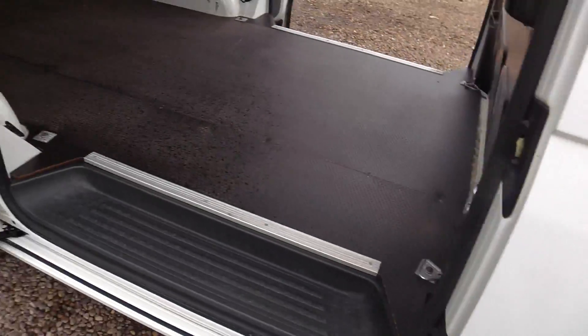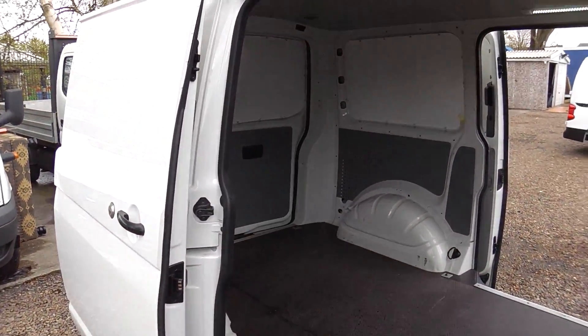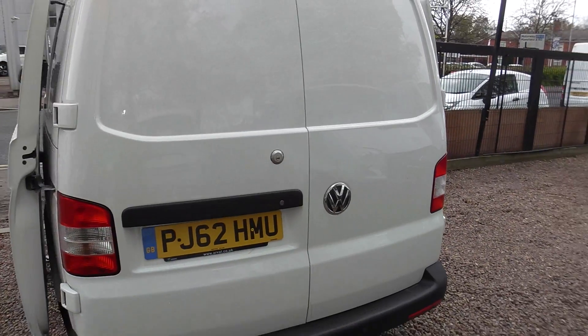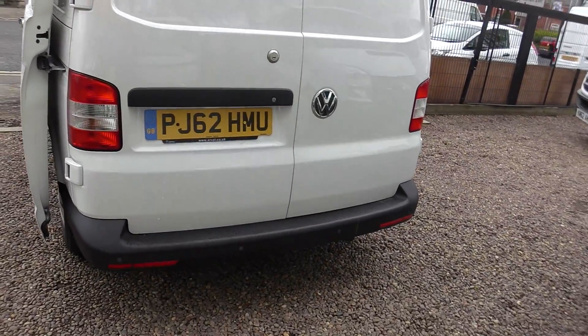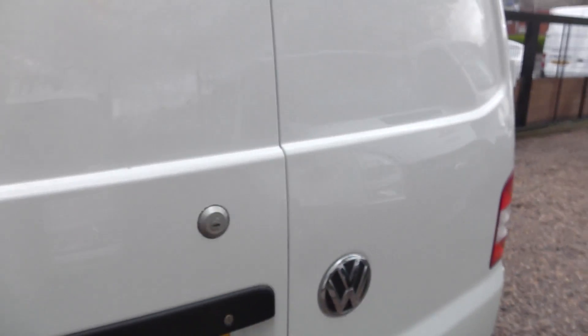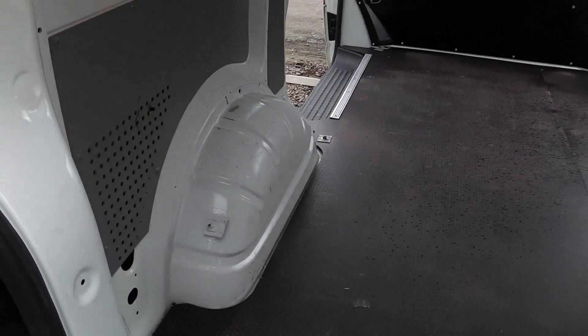Two side-loading doors, steel bulkhead, LED lighting, two rear doors, parking sensors. It's very clean inside and out.